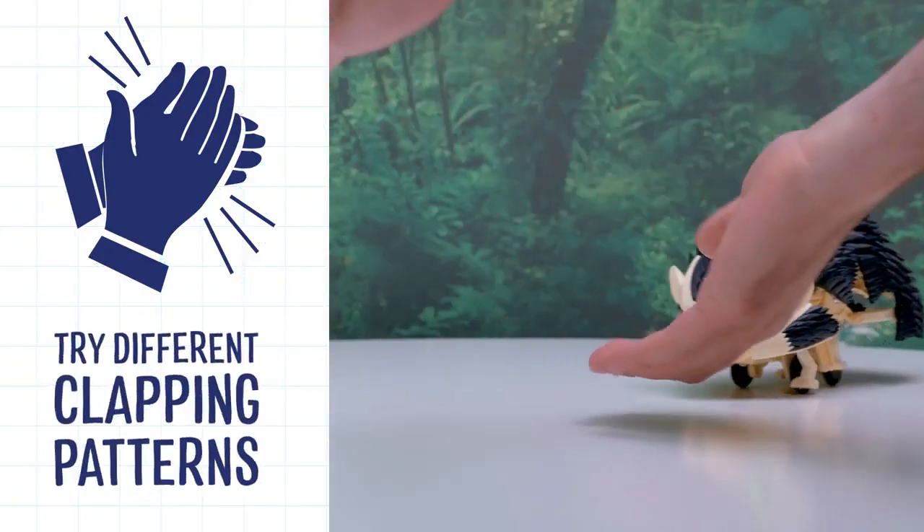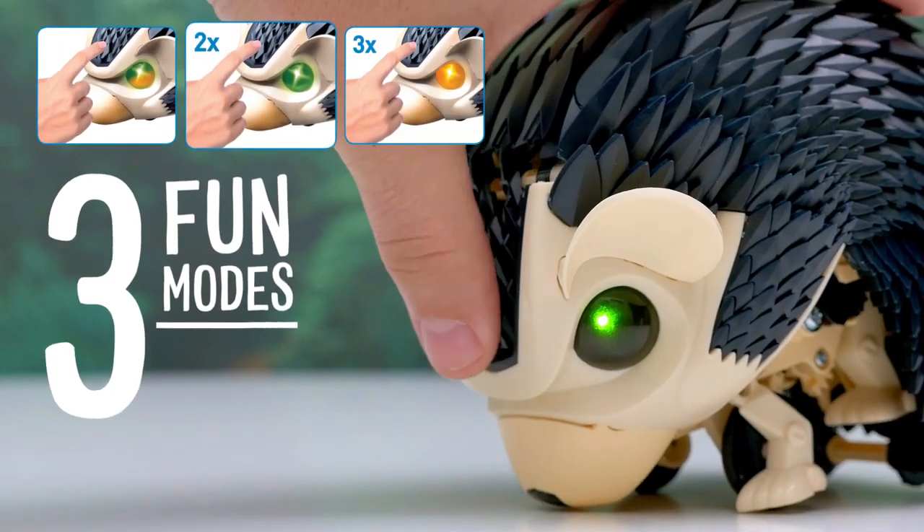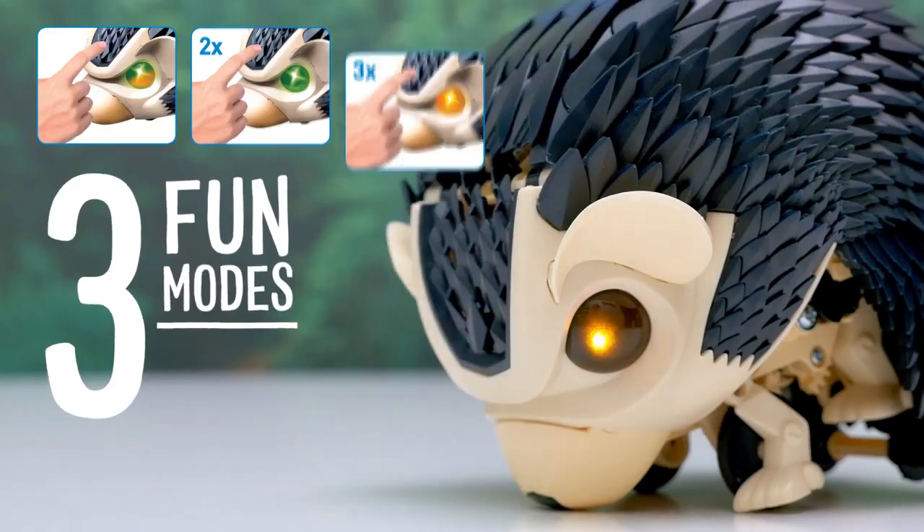Try out different clapping patterns to make it scurry around, tumble, spin, and roll. With three fun and entertaining modes, you can change how the hedgehog responds to your commands.